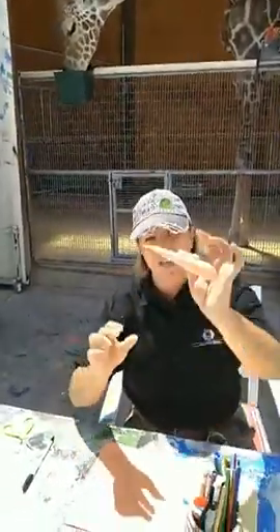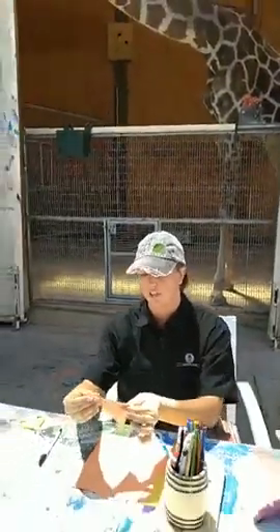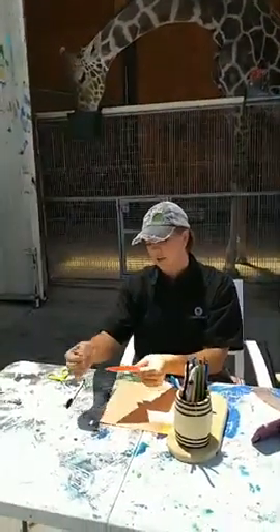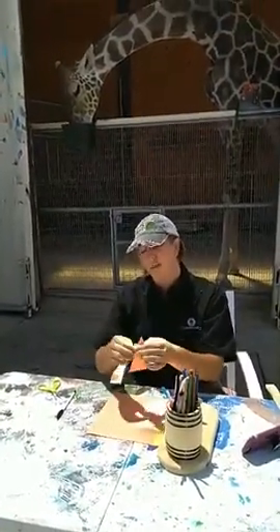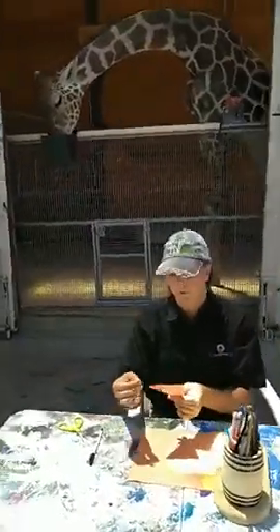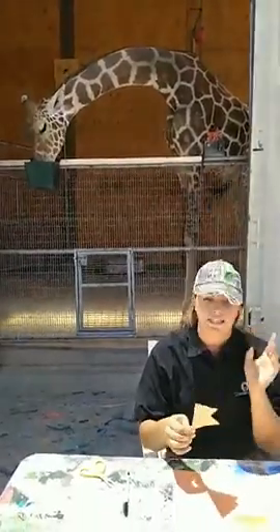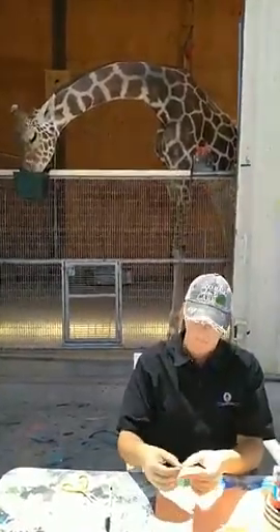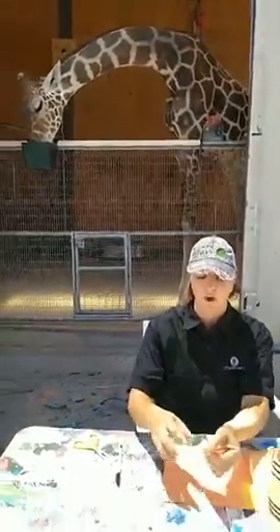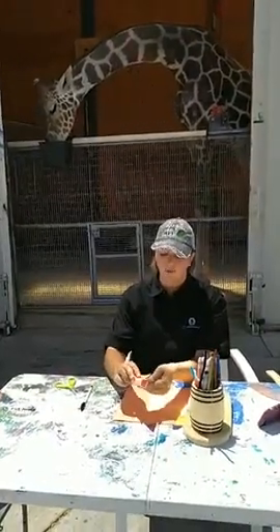So I'm taking my square and I'm folding it into a triangle to start. Give it a nice crisp line to really go ahead and fold that. We're going to open it back up and now we're going to do it the other way.